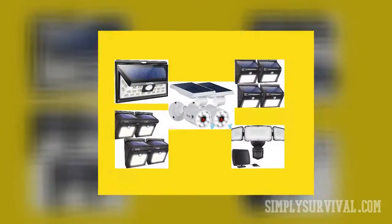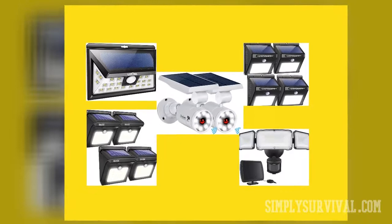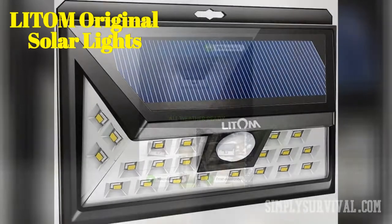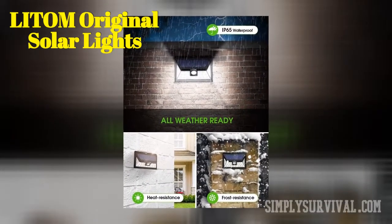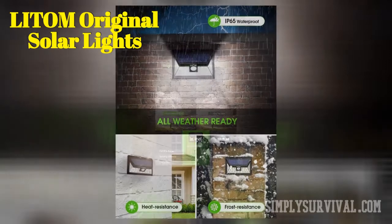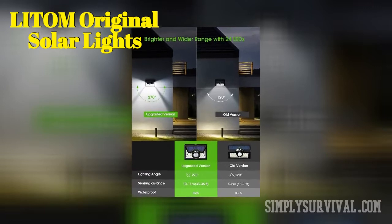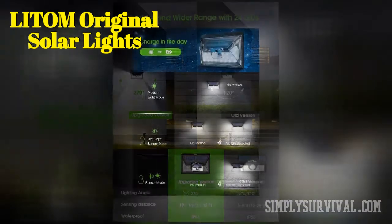Now let's take a look at six top choices of solar security lights. The IP65 waterproof Littum Original Solar Lights work at a wide angle of 270 degrees. Even when they are in the medium work mode, they are very bright. One light covers 200 square feet. There are three working modes for different purposes. When its sensor mode is on, this light stays on for 20 seconds when the first motion is detected.